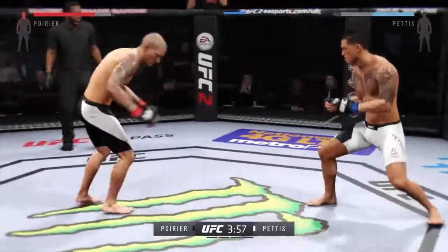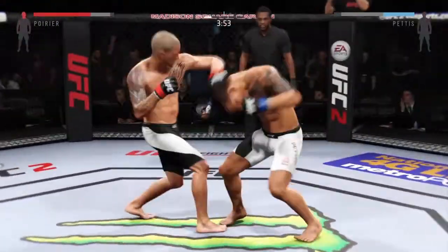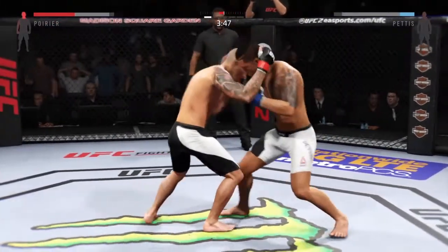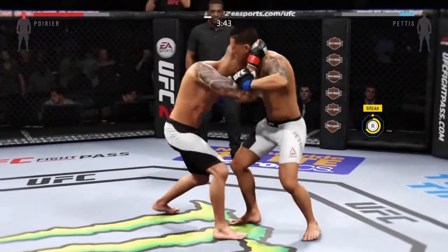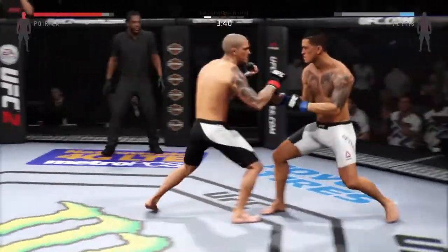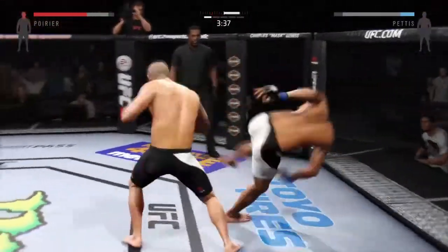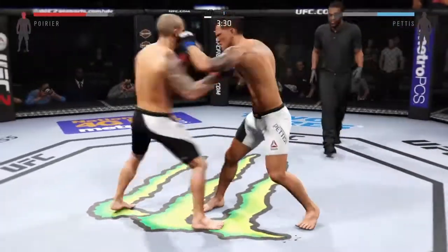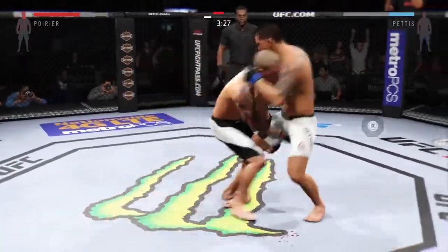Pettis with the strong combination. Great exchanges. Oh, that's a huge hook — he hurt him with that hook! Wow. Swing and a miss. Beautiful body shot there too. How good is this?